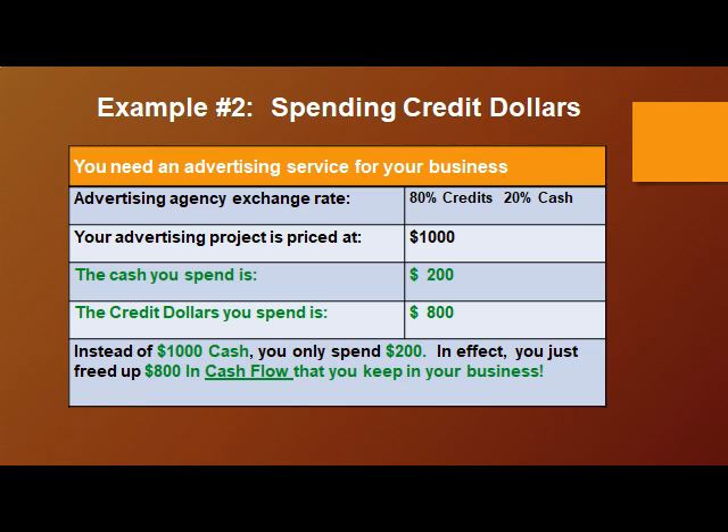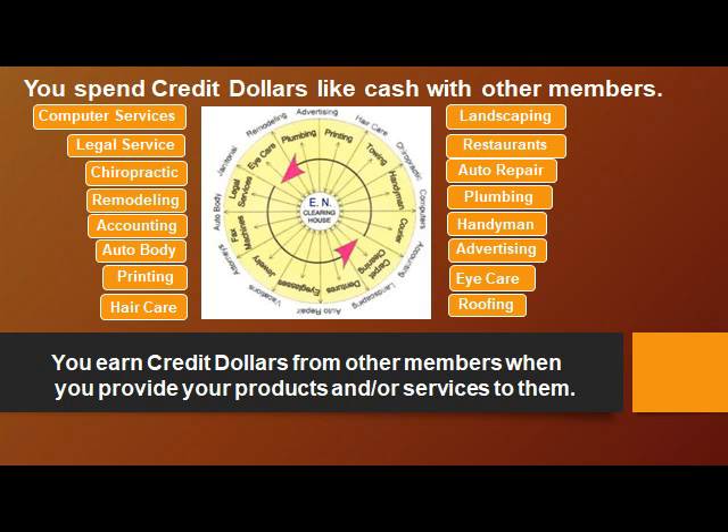Example number two: spending credit dollars. You need an advertising service for your business. The agency charges 80% credits and 20% cash. The project is $1,000 — the cash you spend is $200 and the credit dollars you spend is $800. Instead of $1,000 cash, you only spend $200. In effect, you just freed up $800 in cash flow that you keep in your business.